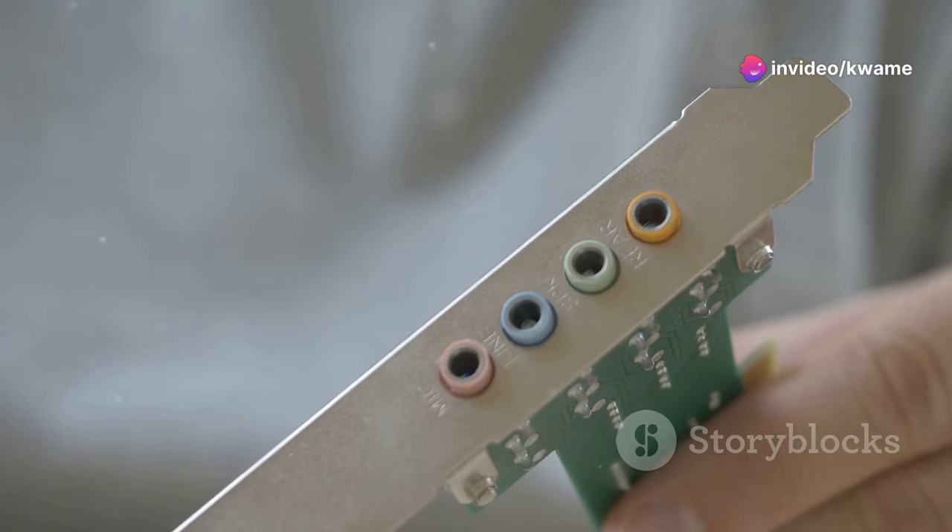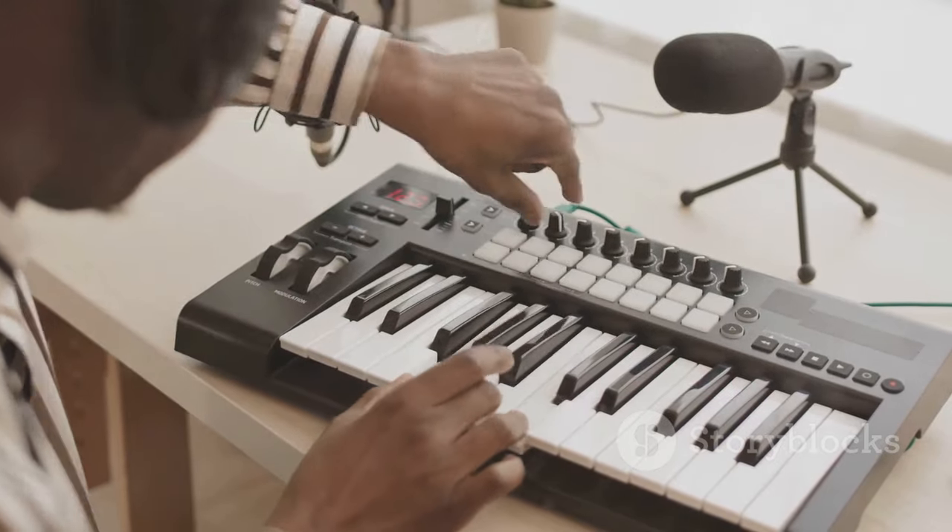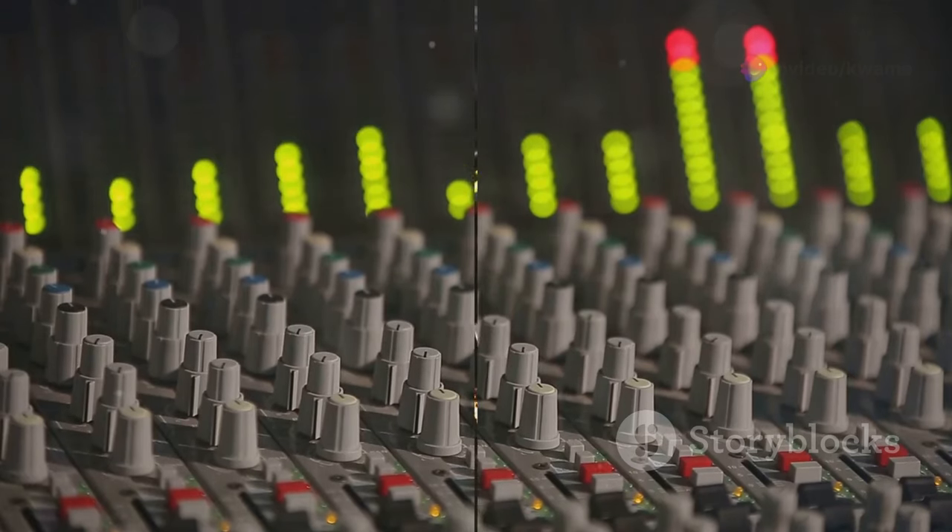It's compatible with both computers and mobile devices, so you can record wherever inspiration strikes. Don't let the size fool you, this little guy packs a punch.